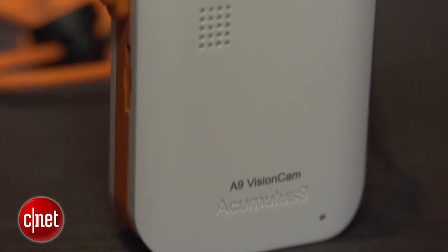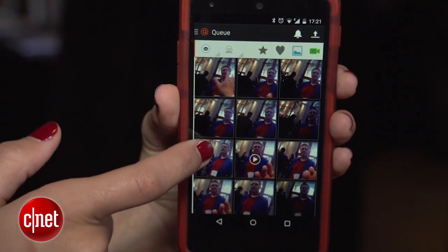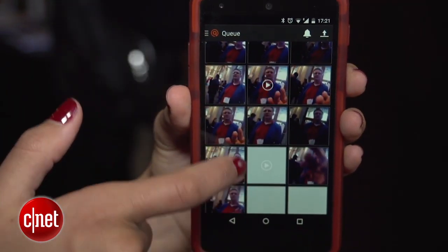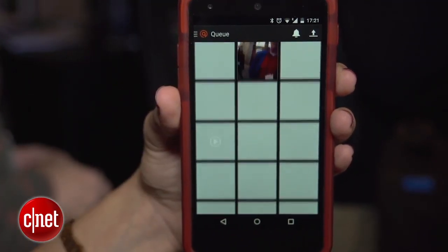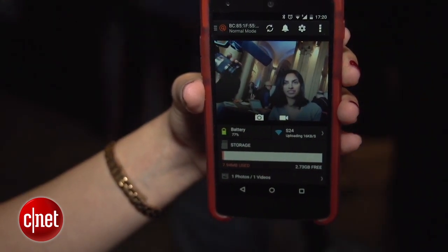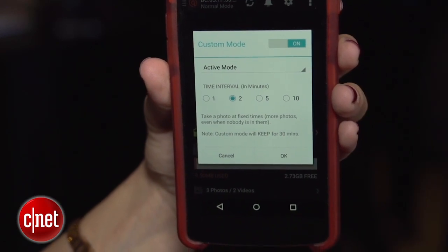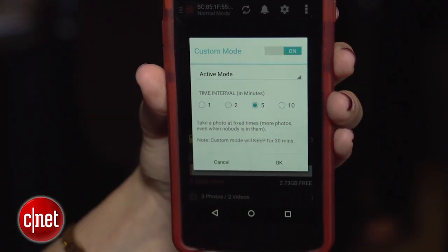It has a storage limit of 4 gigabytes that can easily be cleared up by transferring the photos to your smartphone or to the cloud when it connects to a Wi-Fi network. Of course, it has an accompanying app so you can launch the app and see what the camera sees in real time. There's also the option to set intervals if you want to, and there will be a shutter button in the final version of this camera.